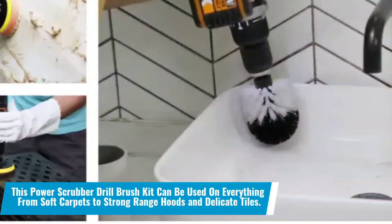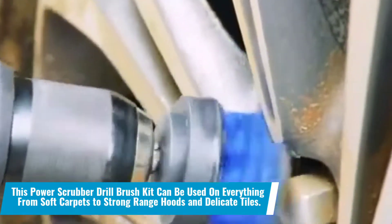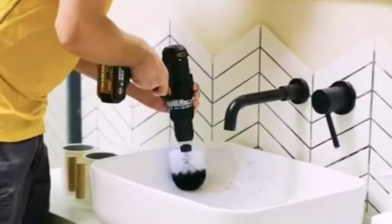Number 4: This power scrubber drill brush kit can be used on everything from soft carpets to strong range hoods and delicate tiles. You can make anything look new with this brush set, which includes three different brushes that are attachable to any drill and aid in scraping dirt, dust and impurities.